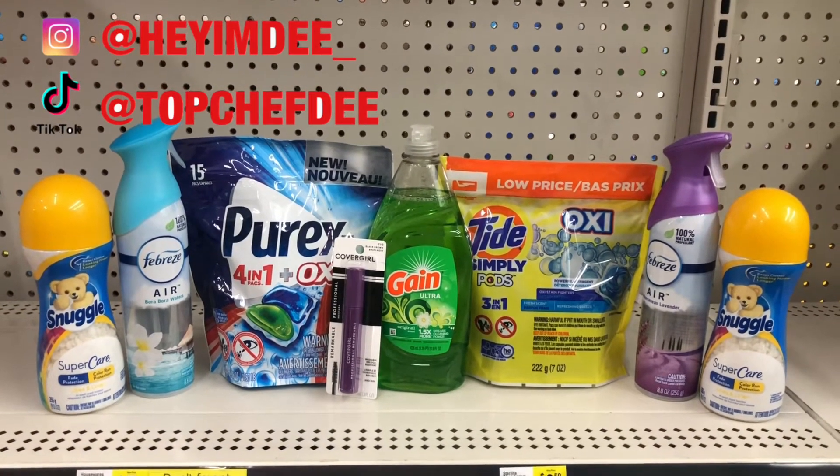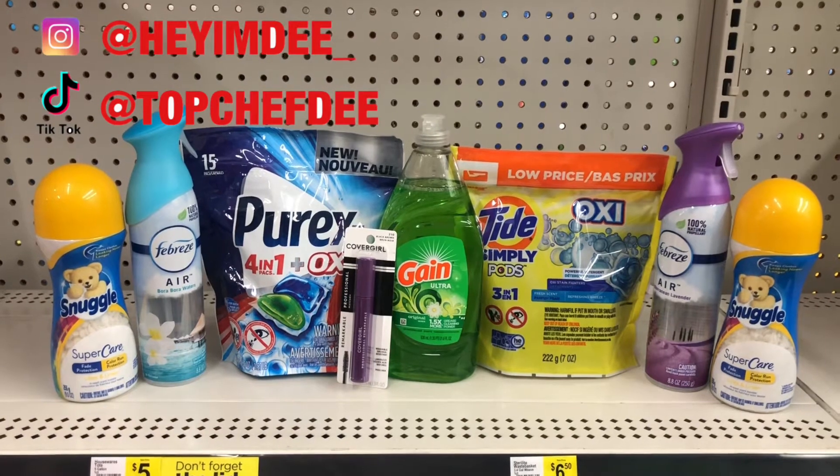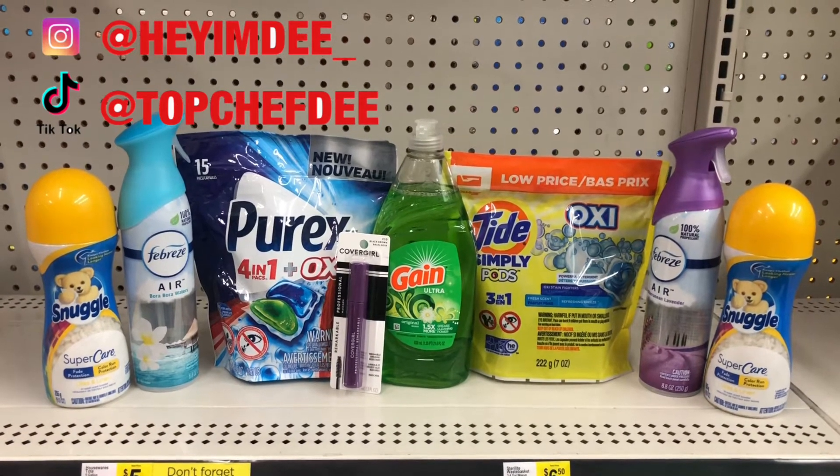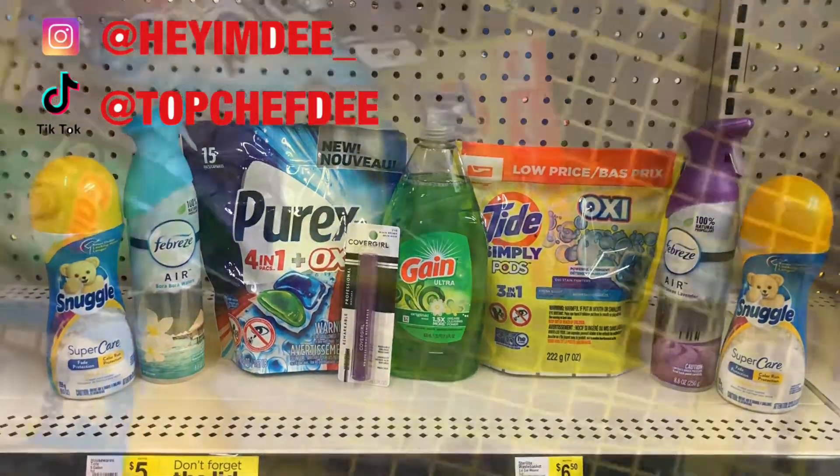When you get to the register, don't forget to type in your phone number so all of those digital coupons come off. Let's go check out!